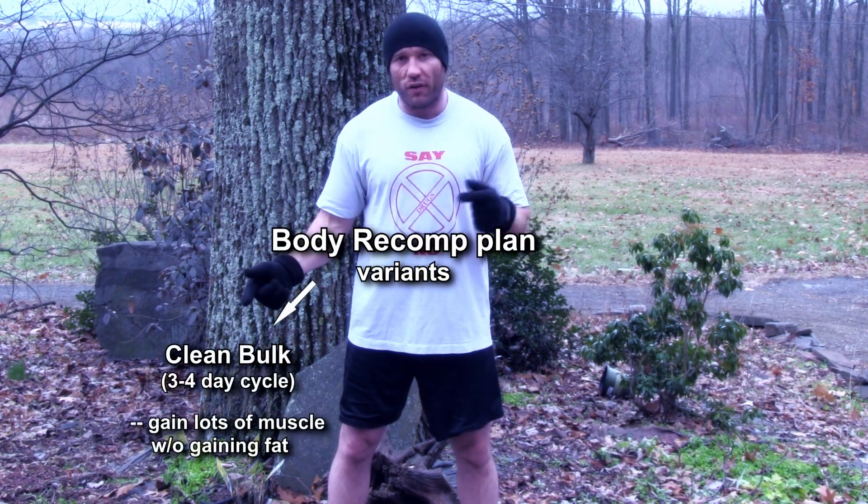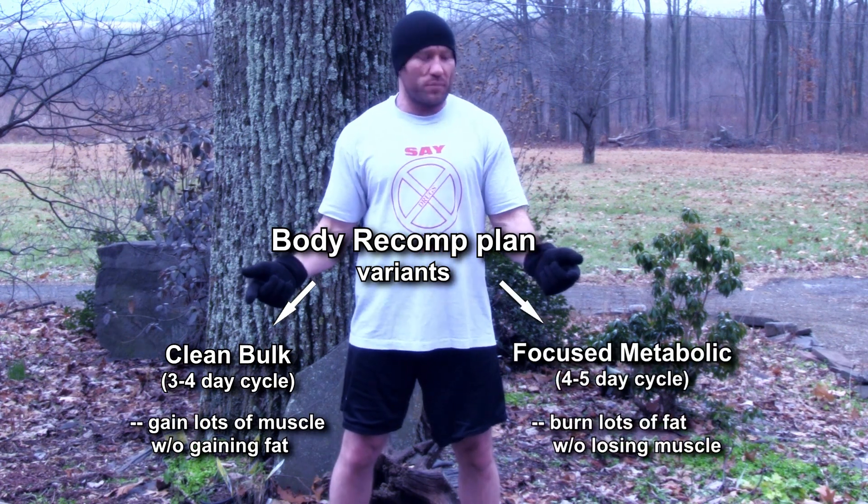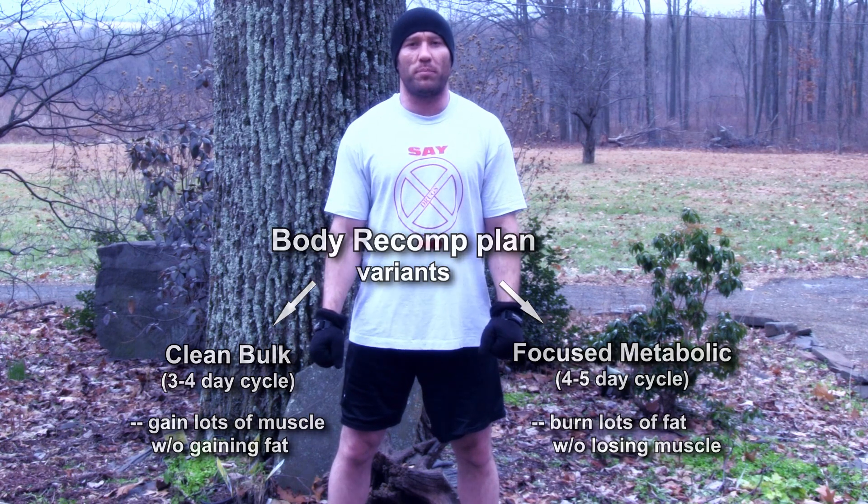At the other end, we'll have a targeted fat burning day with hardcore CFB use, cold thermogenesis, and specific diet hacks that knock off huge amounts of fat. It'll also deplete glycogen so that incoming carbs go straight into muscles and not into fat. Then we'll have an adaptive day in between that can go in either direction. We also have clean bulk versions and targeted fat-burning focused metabolic variants of the body recomp plan.